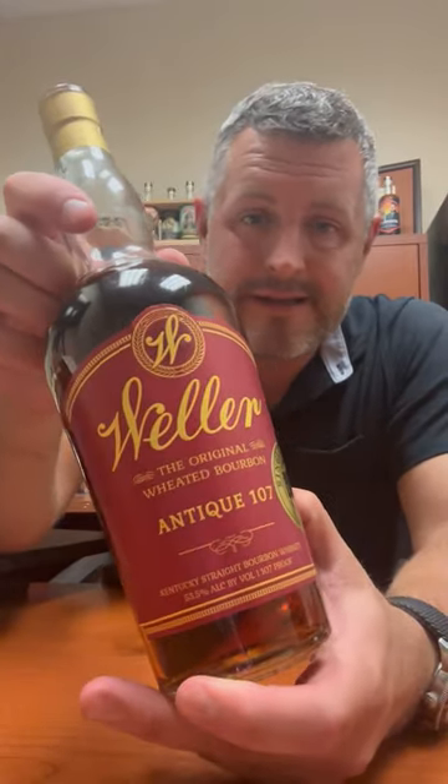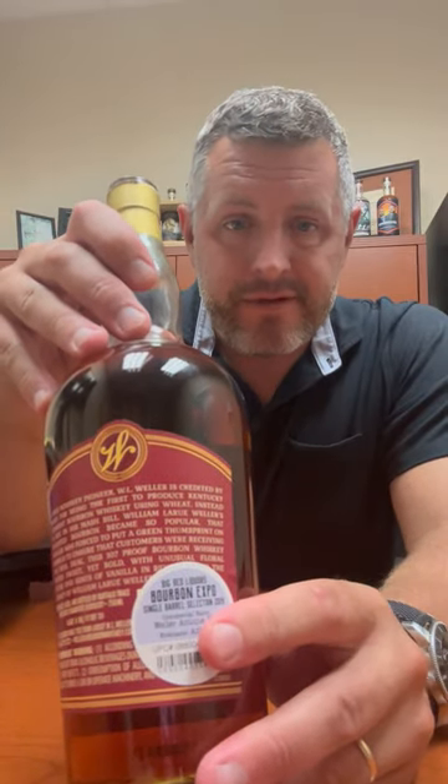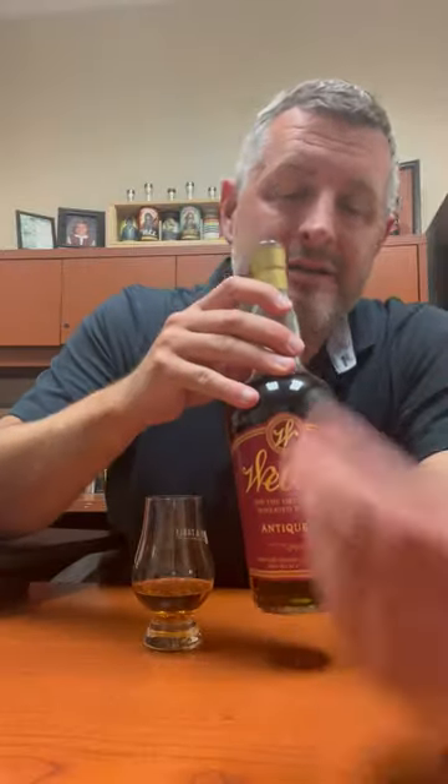Cleaning out a closet today and look what I found — this is a Weller Antiques single barrel from 2019, from that Bourbon Expo when we did the different sets and had to put a couple different UPCs on the back of them. This is the year that grape Kool-Aid came out of Eagle Rare, and I just found a handful of these Weller Antiques.